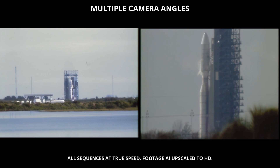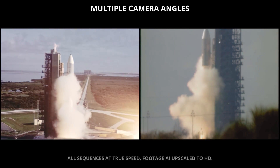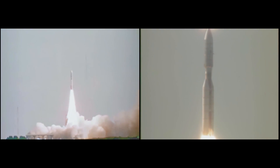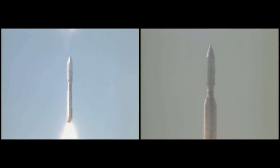4, 3, 2, 1 — we have ignition, and we have liftoff. We have liftoff of the Titan Centaur carrying the first of two Voyager spacecraft to extend man's senses farther into the solar system than ever before.